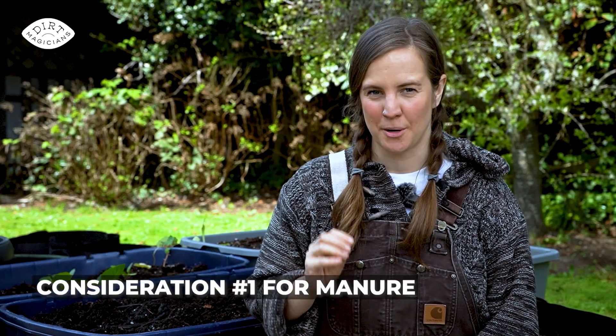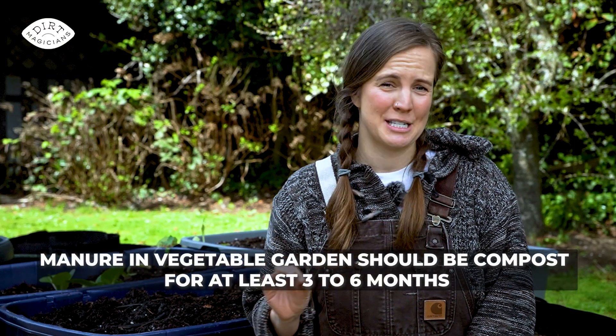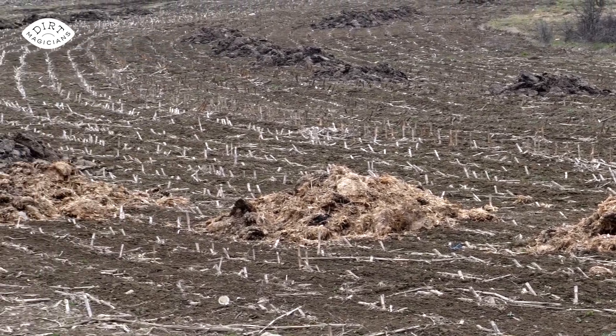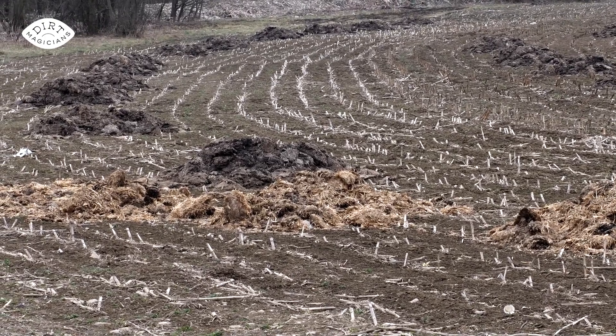For manures, there are two main considerations. Firstly, you want to make sure that you're purchasing a manure that has been fully composted for at least three months, but I would look for six months. That's because the composting process heats up a lot, so it kills most of the harmful bacteria like E. coli. If we add uncomposted manure to our vegetable gardens, we risk harmful contamination by certain bacteria into the food that we're going to be eating.